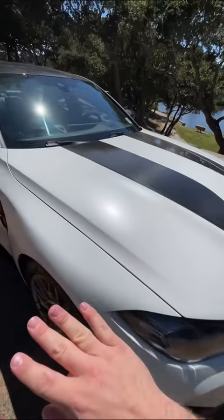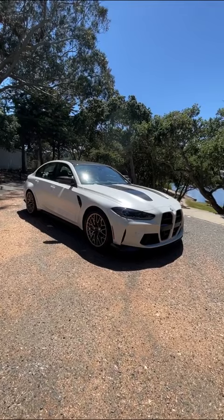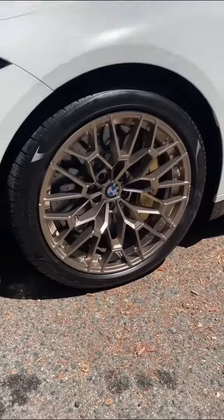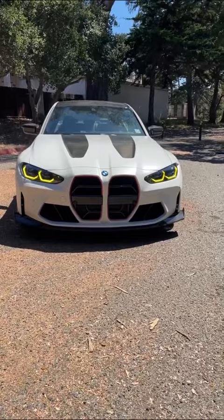This particular M3 CS is finished in a matte white color, but you can get some outrageous hues like signal green. No matter what though, you still get these crazy gold wheels and gold brake calipers. And as a special touch for the CS model, the daytime running lights glow in yellow.